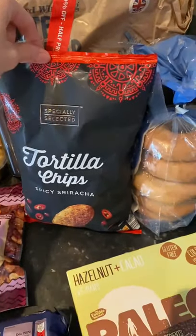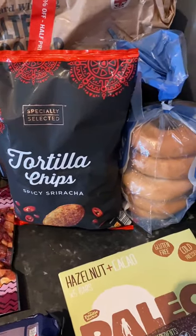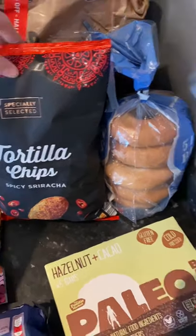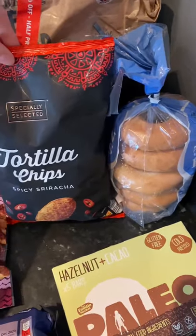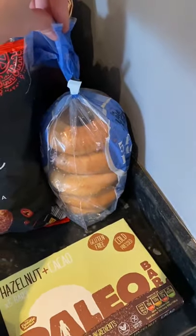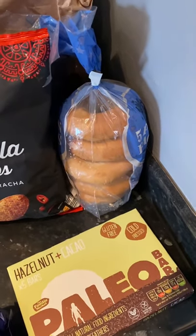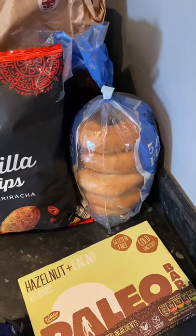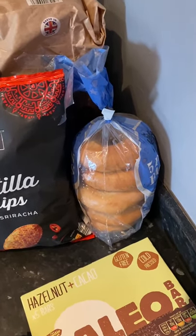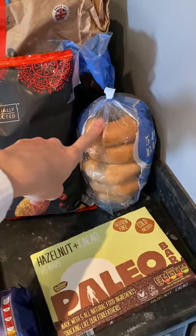We then got some tortilla chips — these are the spicy sriracha ones, they're really, really nice, a bit like a Dorito. Bagels are really nice for either breakfast or a lunch. I always serve mine with like an egg or something on the side, maybe some mushrooms and garlic butter — always really nice — or even peanut butter for an easy naughty treat.